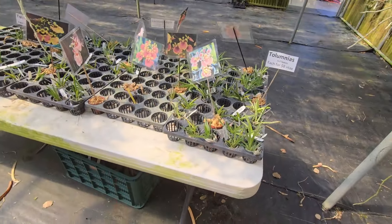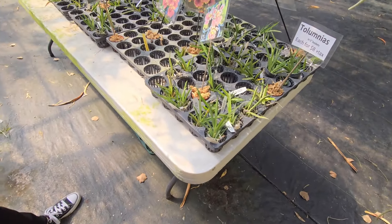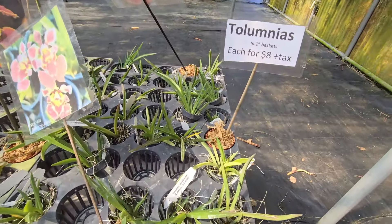Here we have a table of Ptolumnias for $8 — not bad at all.